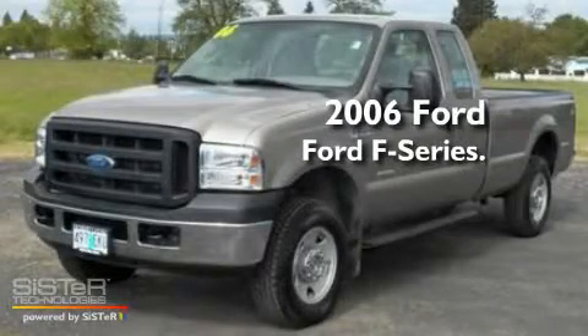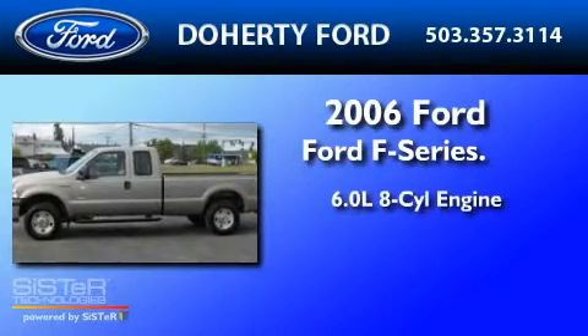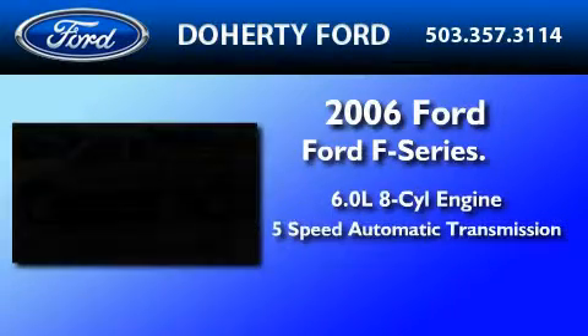This is a 2006 Ford F-250. It features a 6.0-liter eight-cylinder engine and a five-speed automatic transmission.